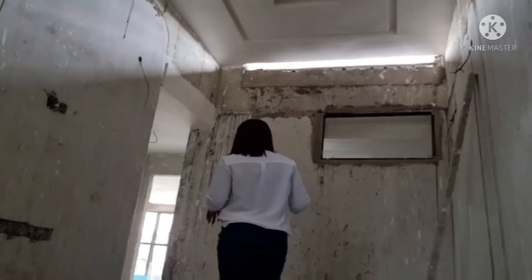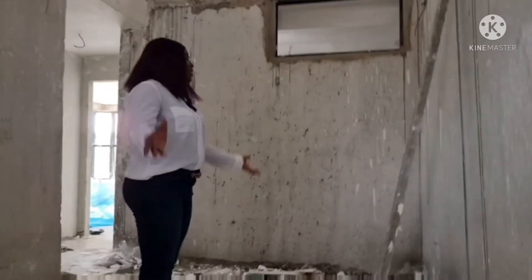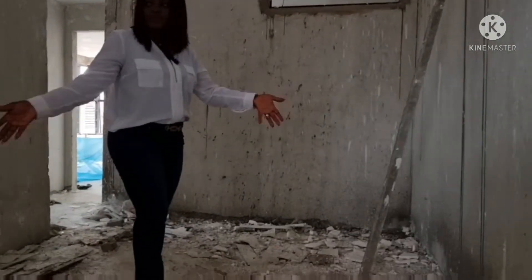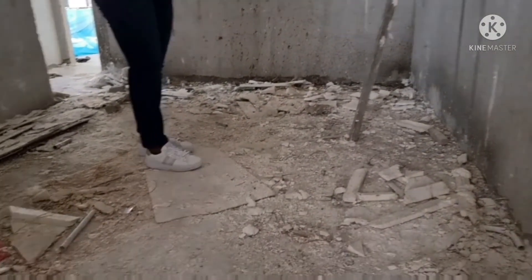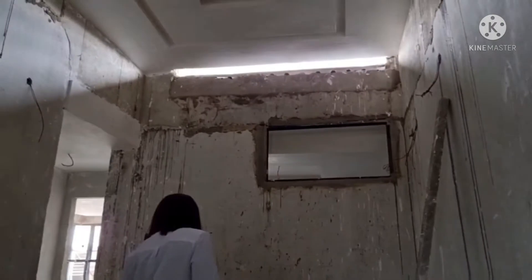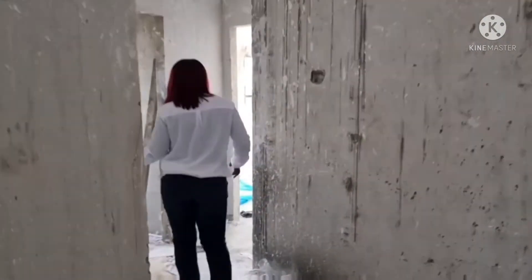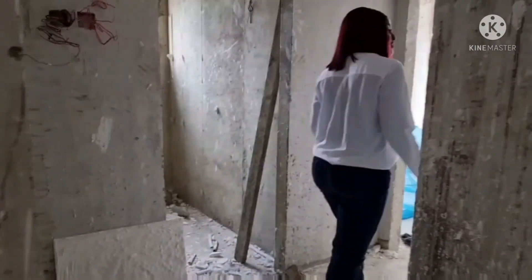Once you come upstairs, the first place you see is the family lounge area where you create memories with your family, then walk up to the rooms. It's still a bit rough but you can see the layout.